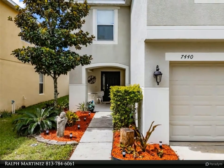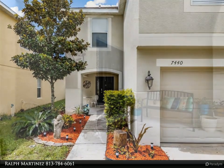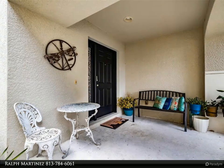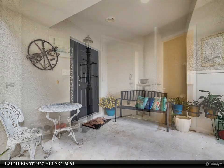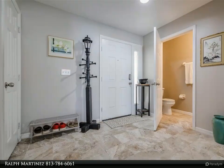Upgraded flooring: laminate floors installed throughout, with new tile in the foyer, half-bath, dining room, kitchen, and utility room. The bedrooms also feature laminate flooring.